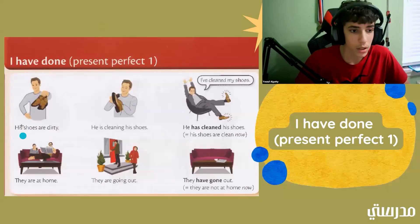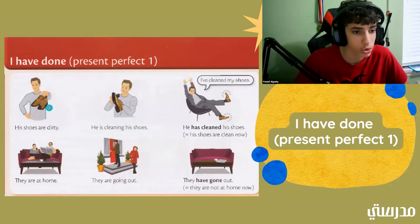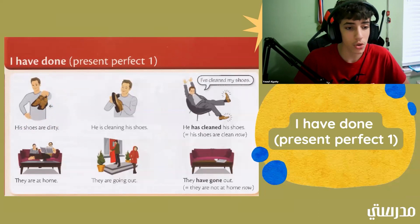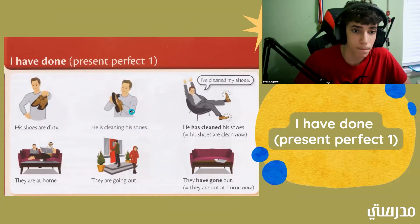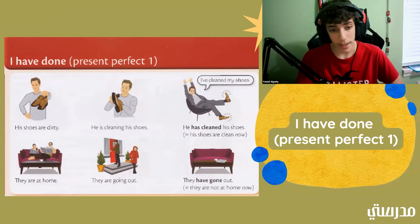His shoes are dirty. We can see in the picture that he has brown shoes and they have mud on them — it could be mud, it could be dirt. So, his shoes are dirty means that they're dirty right now. Now we have he is cleaning his shoes. He has what seems to be a little cleaning tool and he is cleaning and shining his shoes. This means he's cleaning his shoes right now.